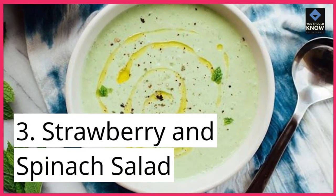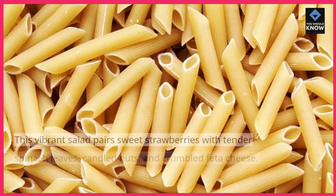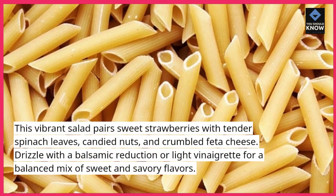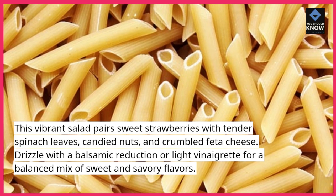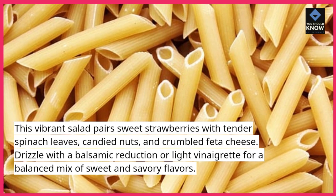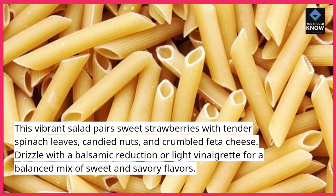3. Strawberry and Spinach Salad. This vibrant salad pairs sweet strawberries with tender spinach leaves, candied nuts, and crumbled feta cheese. Drizzle with a balsamic reduction or light vinaigrette for a balanced mix of sweet and savory flavors.